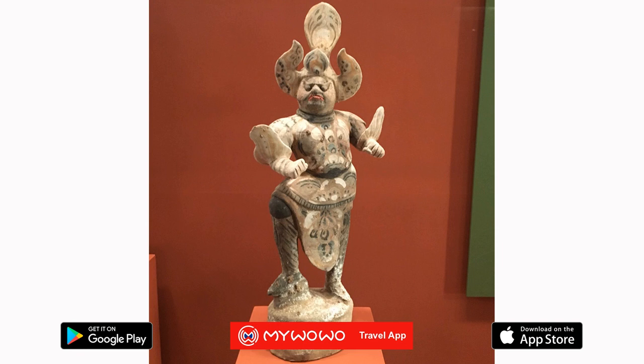Our visit to the Hong Kong Heritage Museum ends here. Thank you for joining us. See you again at another Wonder of the World.